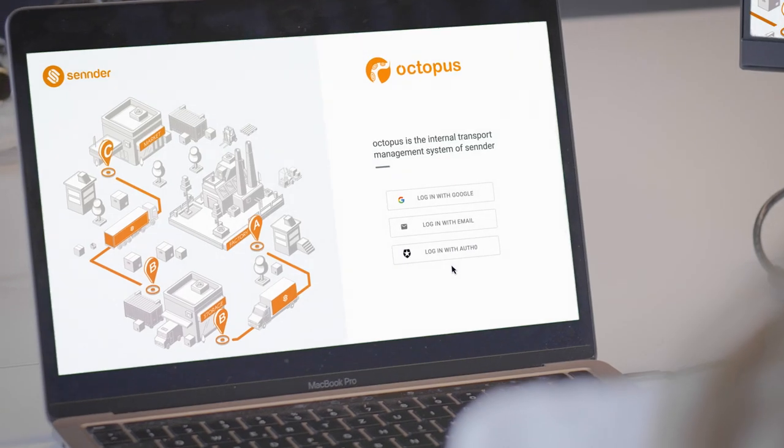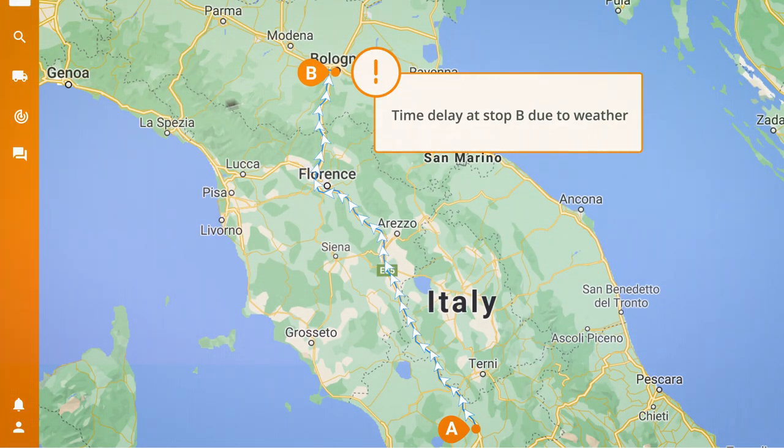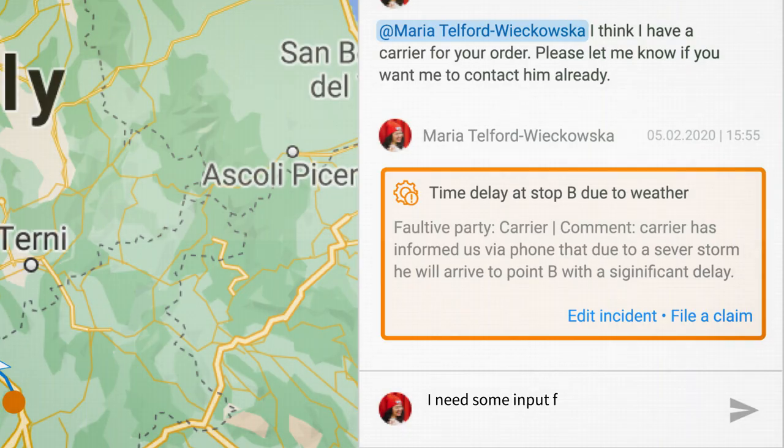We also have an internal platform, Octopus, so real humans — Zender employees — can step in to assist shippers and carriers as needed.